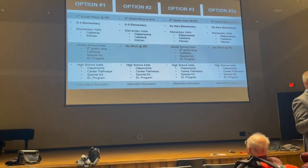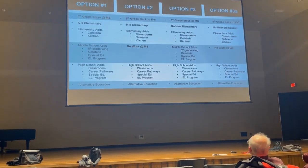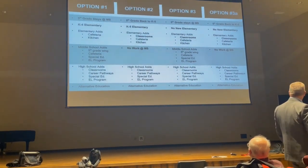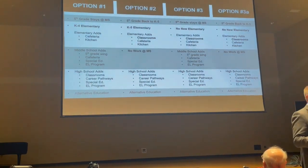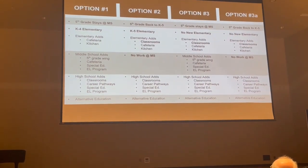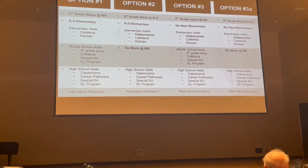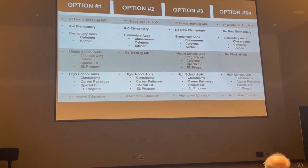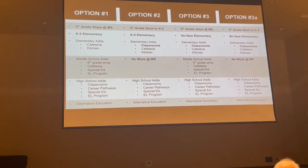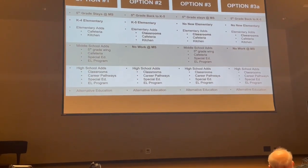If we move fifth graders back to elementary, there's no reason to do construction at the middle school since we'll free up classroom space there. However, we'll still need to add classrooms at the elementary level for special education and EL programs. At North Park, EL is currently in a former book storage closet, and we're using other storage rooms to serve kids — that's not equitable.